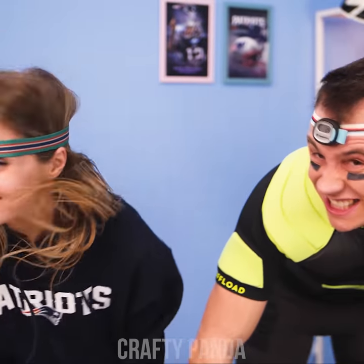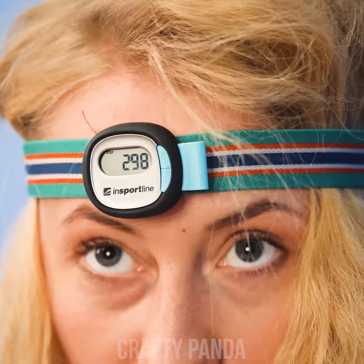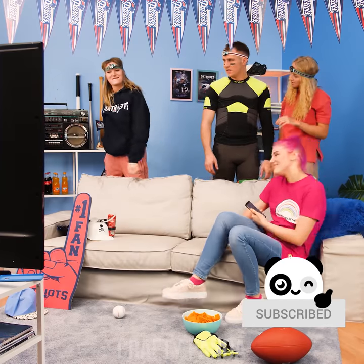Each of the players presents a different technique. Which will be the one to score the most points? 3, 2, 1, stop! Let's check who's won! Pretty good, Adam! Wow, that's even better! And ladies and gentlemen, we have a clear winner! Jessica, you rocked your head all the way to the first place!